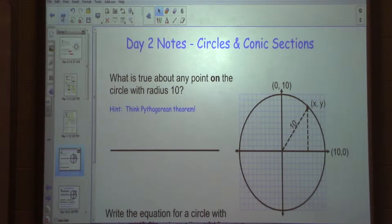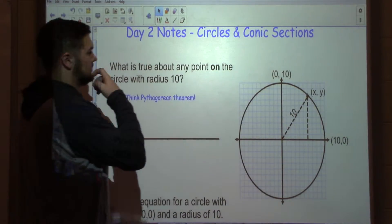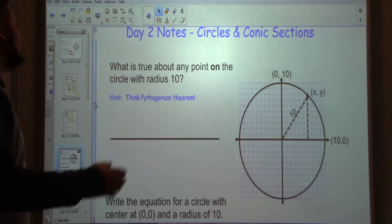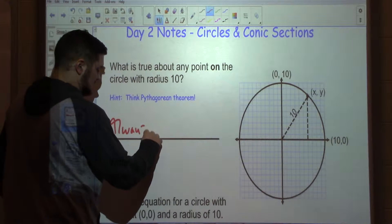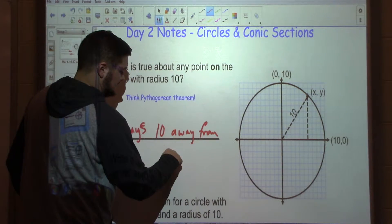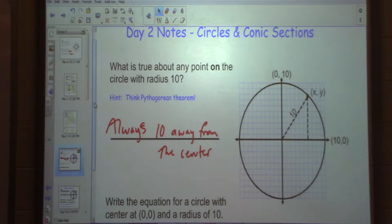What is true about any point on this circle with a radius of 10? Any point on the circle with a radius of 10 is always, always 10 away from the center. It doesn't matter where that point is on our circle, because it has a radius of 10, it is always at that distance from the center.